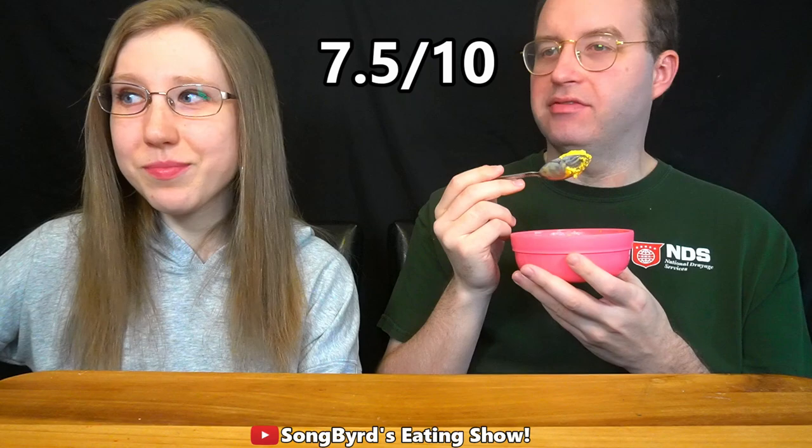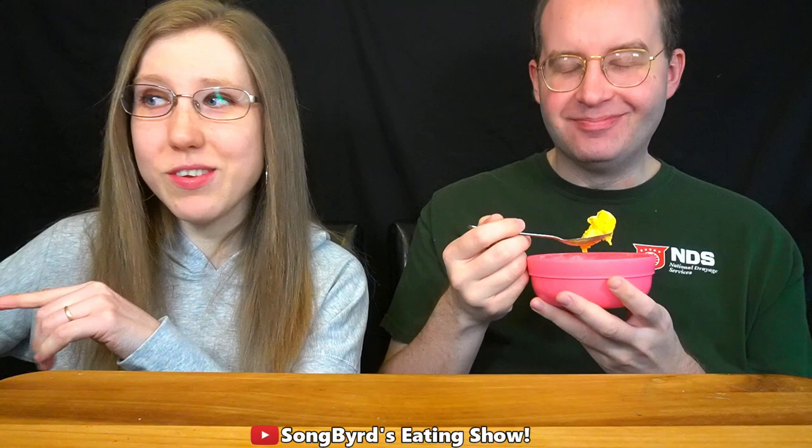If you guys haven't tried mac and cheese ice cream, get it. These are all limited edition — they might not be around forever. When it first came out a couple weeks ago on their website, they sold out within a few hours and didn't have any left available.